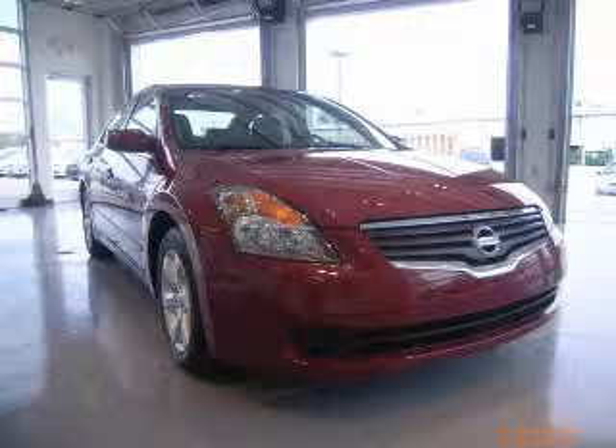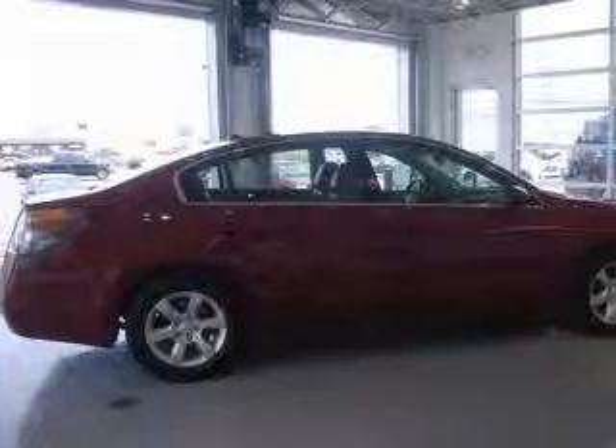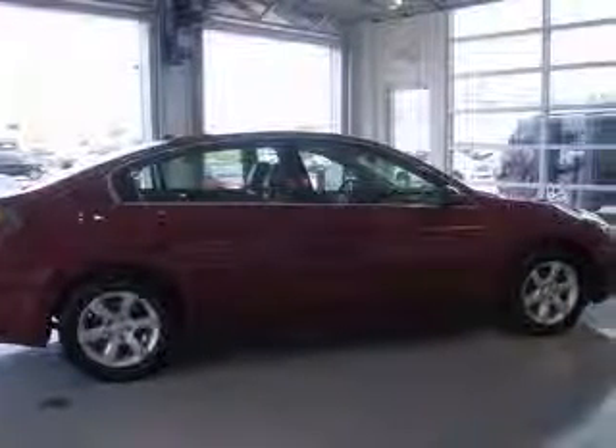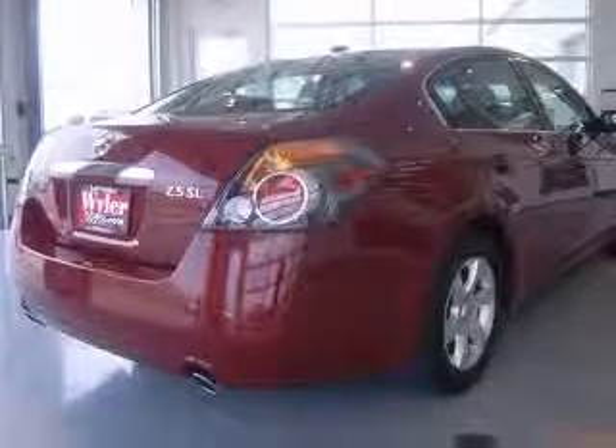We are proud to present this excellent 2008 Nissan Altima. This Altima has a four-cylinder engine and a continuously variable transmission. This vehicle has a maroon exterior and includes the following options: